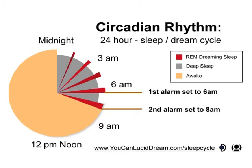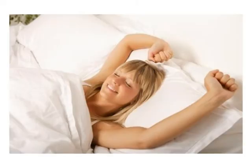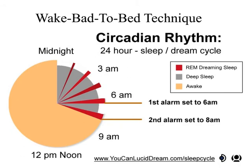A way to facilitate this is by setting up two alarm clocks, one that goes off two hours before you normally wake up. By waking up to full consciousness and going back to bed, you increase the likelihood of being fully conscious in your dreams and becoming lucid. The technique is often referred to as wake back to bed.